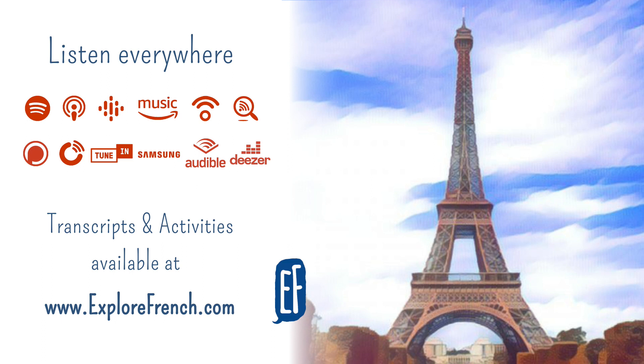Et il y a aussi les jolis parcs Monceau et Montsouris. D'après vous, comment ça s'écrit, Monceau et Montsouris ? Monceau, ça s'écrit M-O-N-C-E-A-U. Et Montsouris, ça s'écrit M-O-N-T-S-O-U-R-I-S. Enfin, au sud de Paris, le jardin du château de Versailles est magnifique. Mais si vous aimez la nature, vous pouvez aussi passer la journée au bois de Boulogne ou au bois de Vincennes, avec, pourquoi pas, une promenade au zoo de Vincennes.